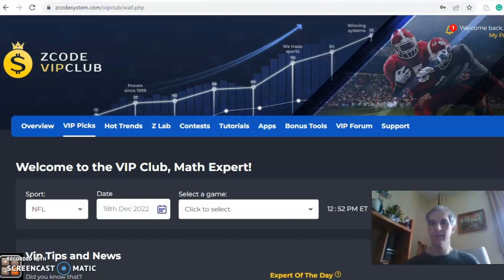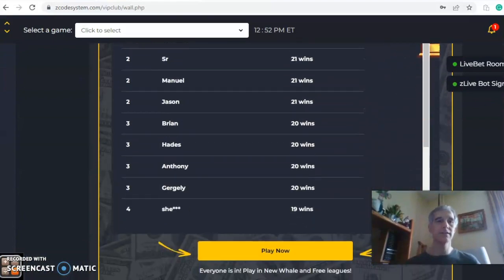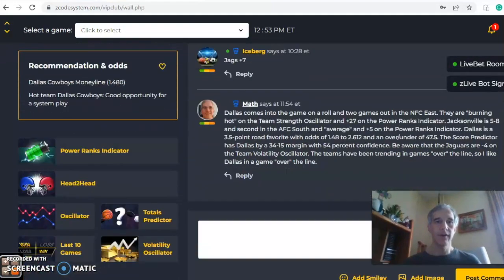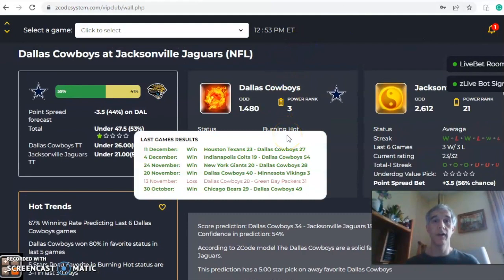We're going to take a look at some important games as we're getting close to the end of the season. The first one we want to look at going down through the list is the Dallas Cowboys and the Jacksonville Jaguars. Dallas comes in burning hot — you can see they are winners of their last four, and five of their last six.